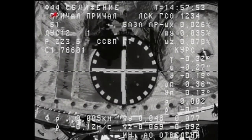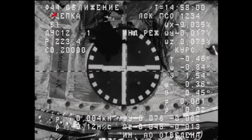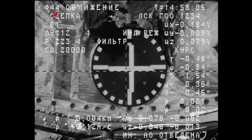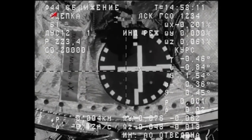We have contact. Docking confirmed. We see contact and capture. Congratulations — a textbook approach and rendezvous for the Progress 39 cargo craft, delivering two and a half tons of food, fuel, and supplies for the Expedition 24 crew.